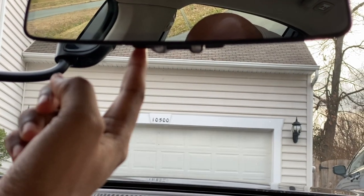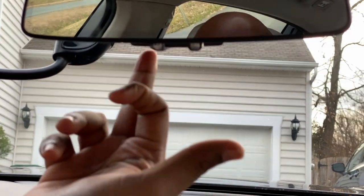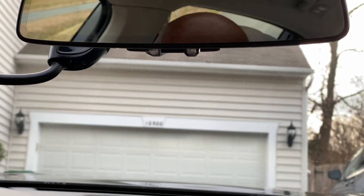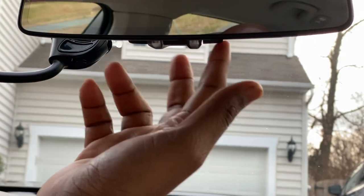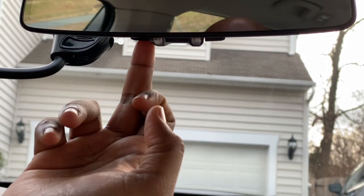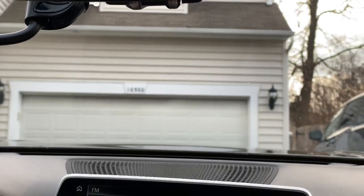This is the garage button. There are two or three garage options. Now you can set it.